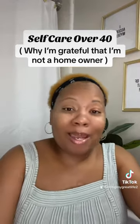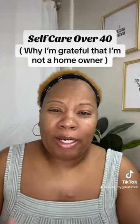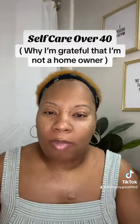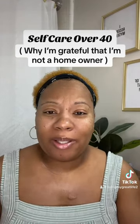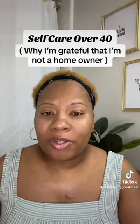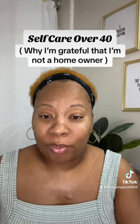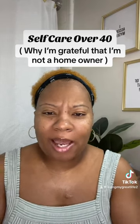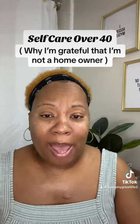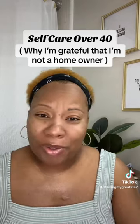Last night my washing machine stopped spinning and draining — the clothes were still full of water. It's like, come on now. It almost seems like if it's not one thing, it's something else. And here's the kicker: everything you have for a period of time is eventually going to give out. But if I had been in a house, I'd probably be out almost two grand from all this stuff breaking down.